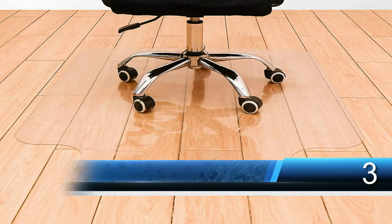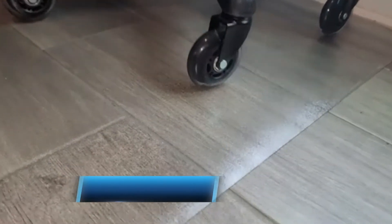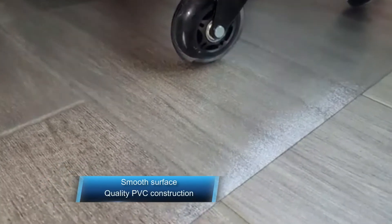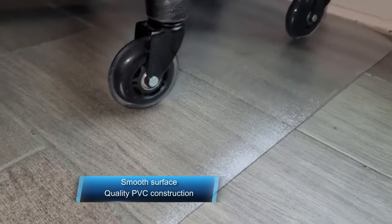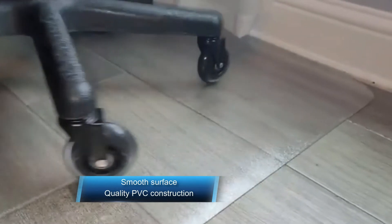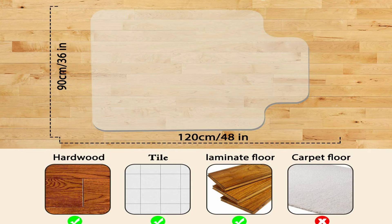Number three is the Crablux Office Chair Mat for hardwood floors. The Crablux Office Chair Mat is one quality and durable mat ideal for hardwood floors. It has a large size of about 48 x 36 inches, making it excellent for all users. It also lasts longer since it is built using quality PVC material. The smooth surface allows the chair to easily glide, and it has a transparent material with polished edges to keep it safe.